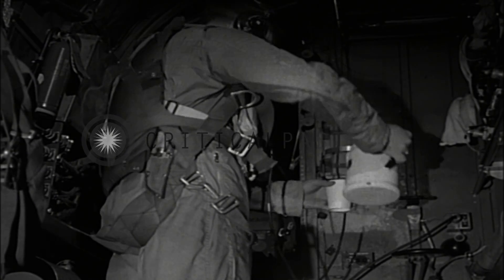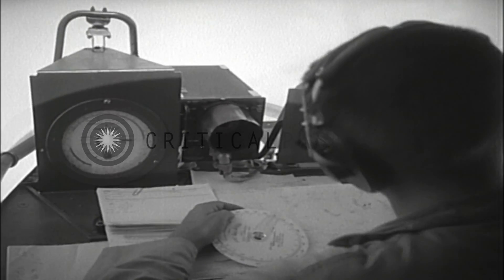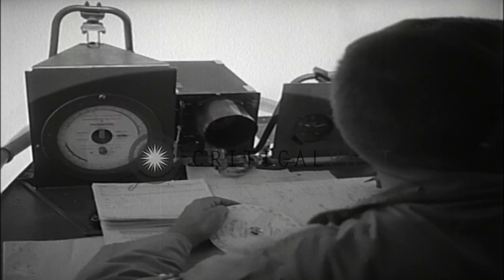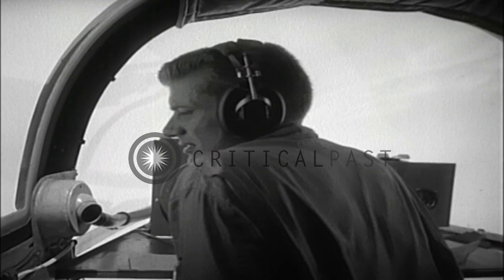But before the return trip begins there is much work to be done. The aerologist collects and analyzes his notes on the sea and wind conditions, the exact location of the storm center, and other facts on which the hurricane warnings will be based. Here in the eye of the storm, the seas are choppy and confused.